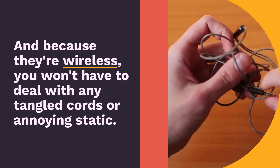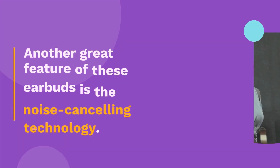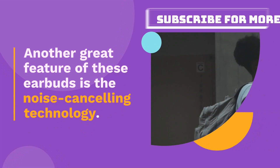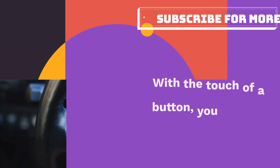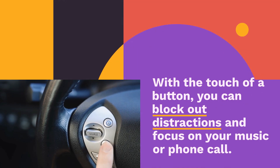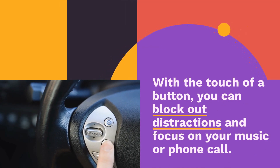Another great feature of these earbuds is the noise-canceling technology. With the touch of a button, you can block out distractions and focus on your music or phone call. This is especially useful if you're working from home or in a noisy environment.